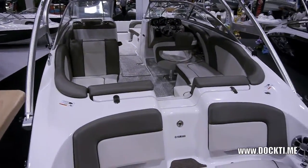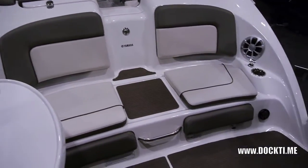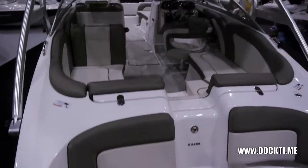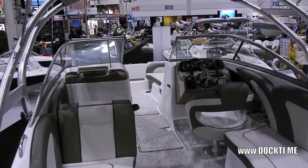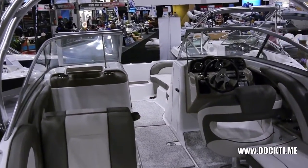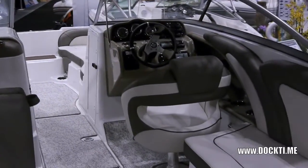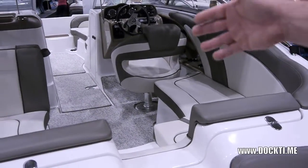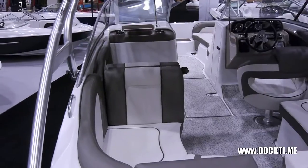You can definitely see the size here and the seating capacity. Again, huge ample storage locker. We have area up the front where you can put in a bow filler cushion. You can wakeboard off this. It has a beautiful stereo system with satellite radio and iPod hookup.